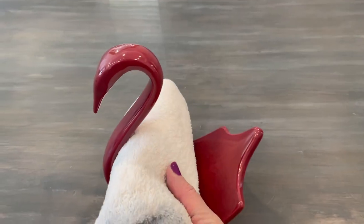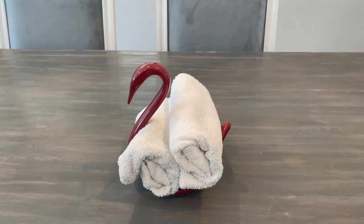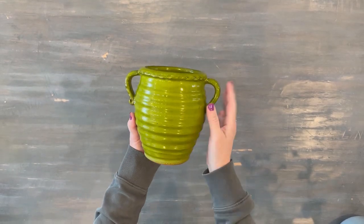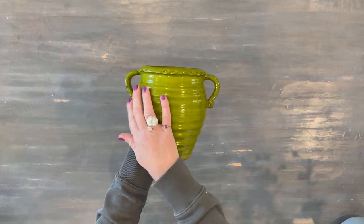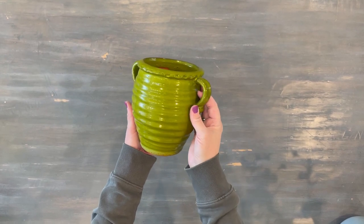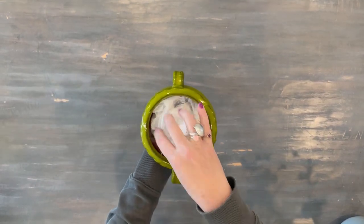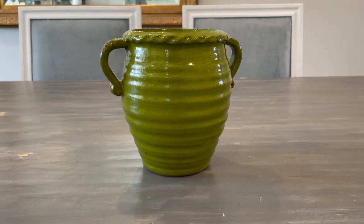Then I got this very sleek, beautiful ceramic swan — I can paint that white and use it for some rolled-up towels in the bathroom. It's just beautiful and unique, and it was $1.99. And then this green vase — I love all this texture and these little round handles and the texture around the rim. It kind of gives me a Restoration Hardware vibe. I've already put some paper inside so I can start painting it with some gray and black chalk paint to make it look like one of their vessels, and this was $3.99.